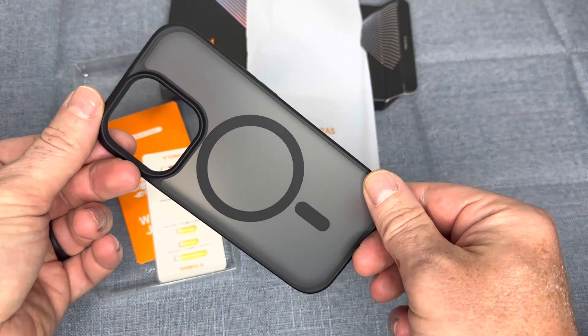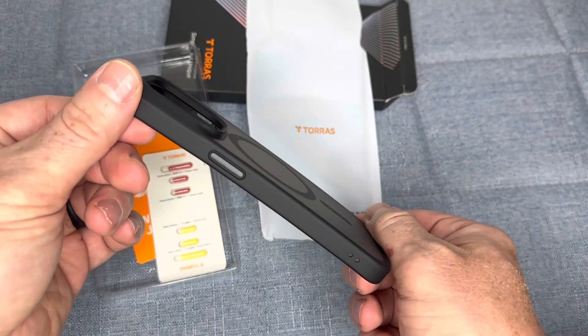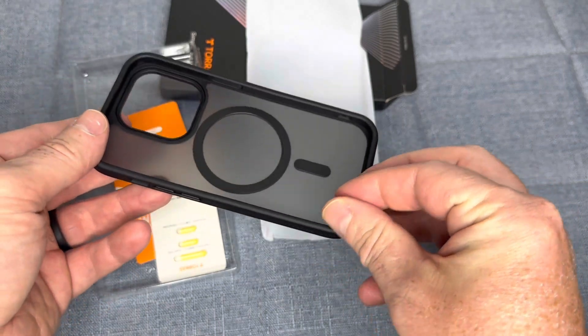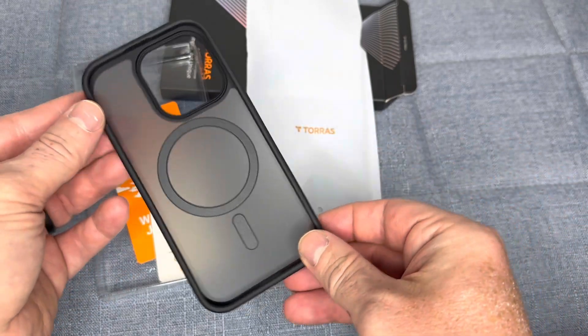Overall, the Taurus Magnetic-designed iPhone 14 Pro case is a great option for anyone looking for a protective and stylish functional case for their iPhone 14 Pro.